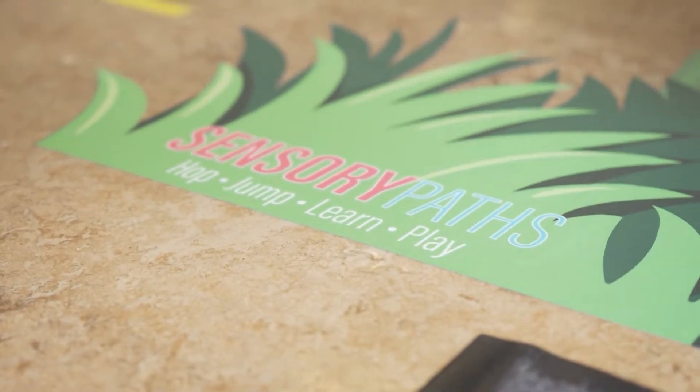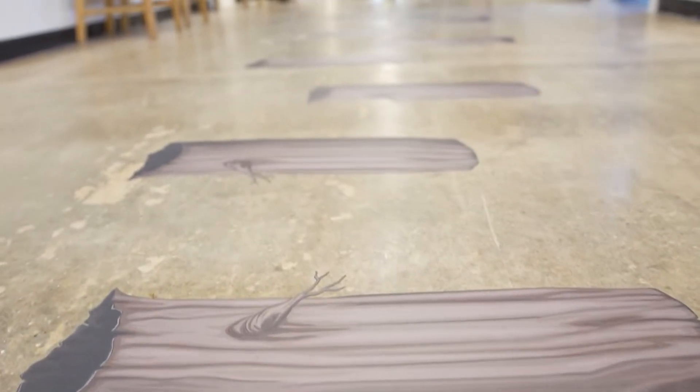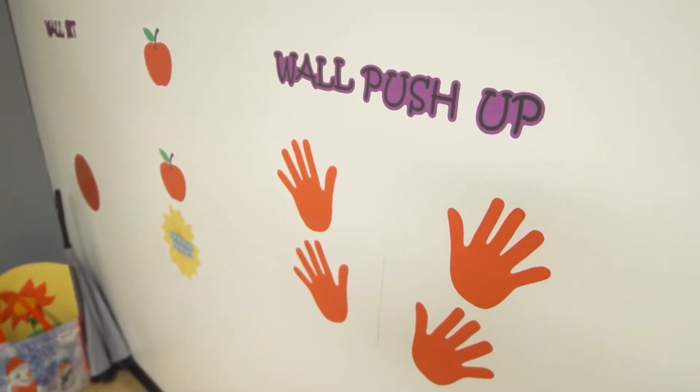Mr. Fridge, the principal here at Harborview — talk to me about how this sensory path has impacted you. Well, we all have sensory needs. The main function of this is to either energize the students or to calm their bodies down. We're starting to see a lot of dysregulated students, and what this allows us to do is give them a little bit of an opportunity — maybe two or three times through — to calm their bodies and get back into the green zone as we call it here, which allows them to be ready for learning.